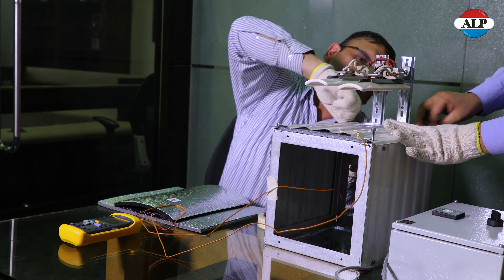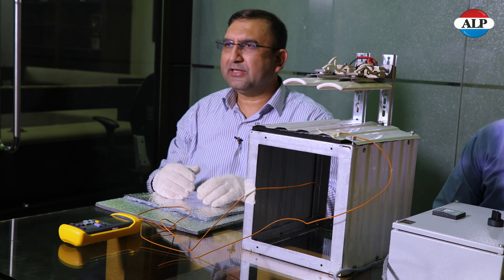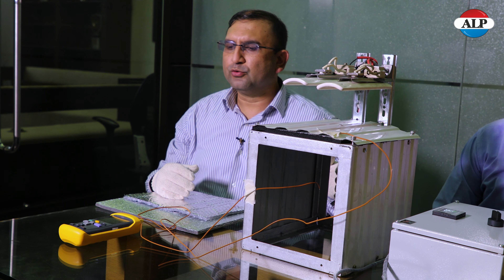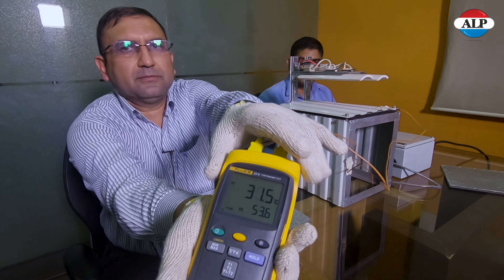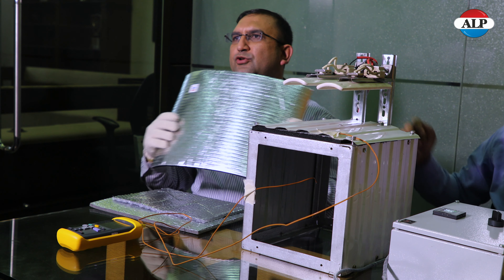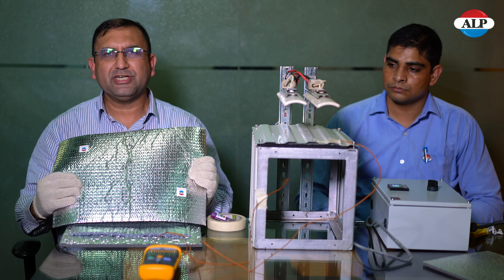Now we will do the third experiment testing the Elastro Roof, which is an open-cell nitrile foam along with a high-reflective aluminium foil. The temperature on the roof surface is now 54.2 degrees while the temperature inside the warehouse is 31.2 degrees — a drop of 23 degrees. After testing all three materials, Elastro Roof from ALP Aeroflex has performed the best, giving a temperature drop of 23 degrees across the sheet metal surface.